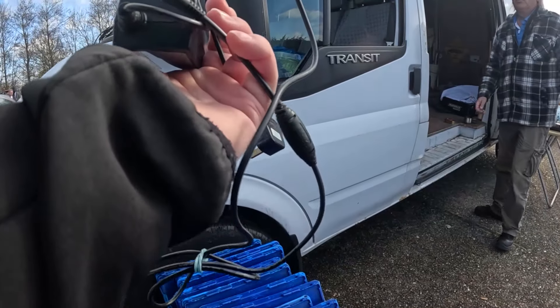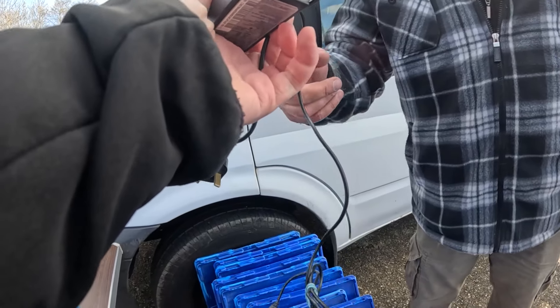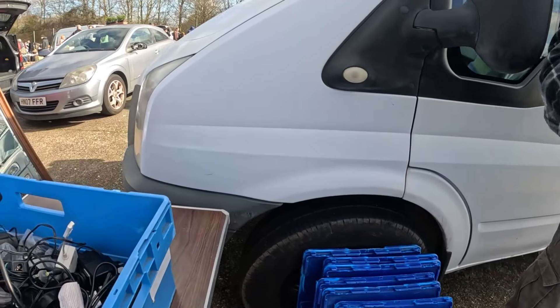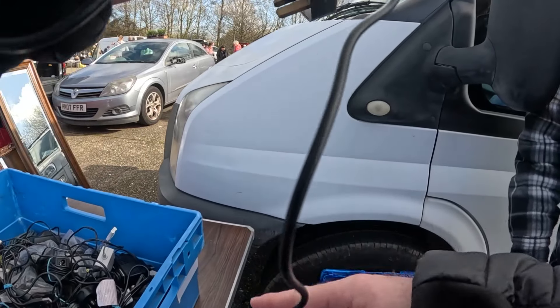How much have you got in your cables? Oh, I've got nerves now. A pound for that. A pound. Some are 50p, some are a pound. Okay. The bigger they are, the more they are. Because I can basically weigh them in from them.